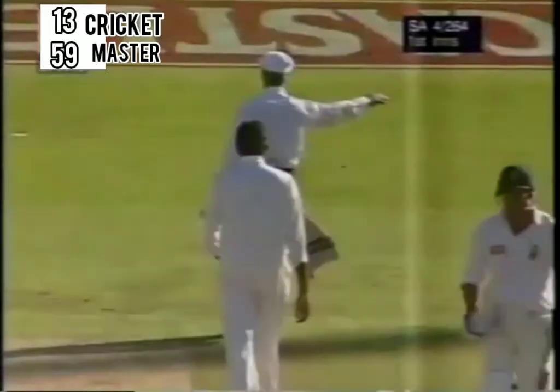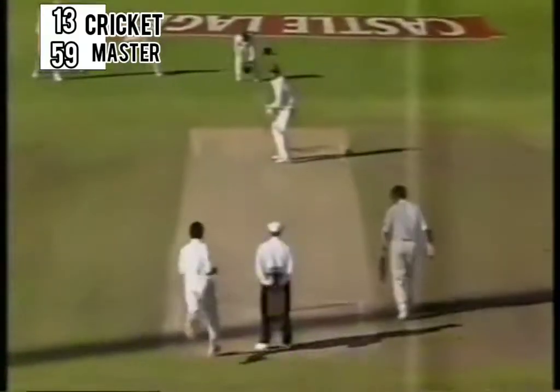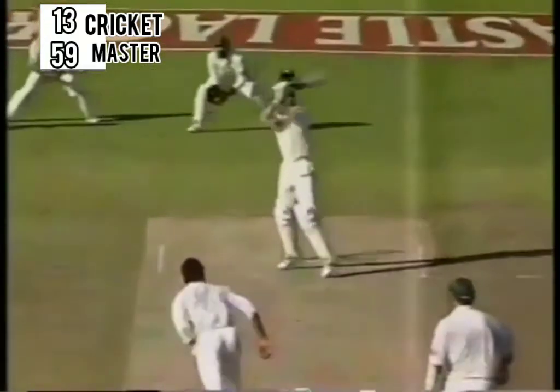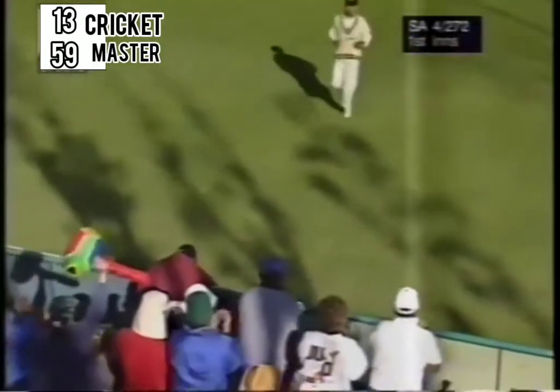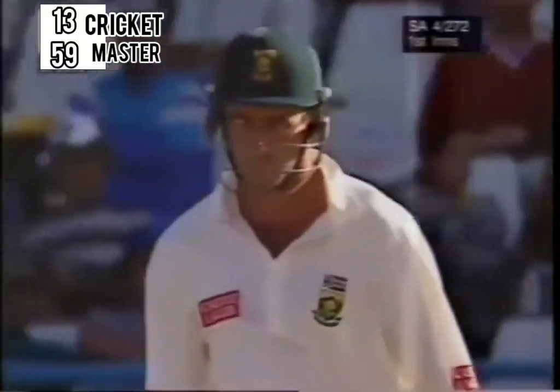And that'll run away for four. Struck away, that's four more. The new ball races off the bat this time of day. Well, it seems to, because the bowlers are just a little bit more tired.